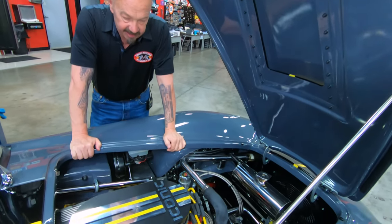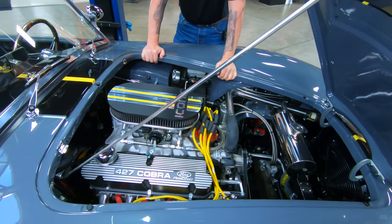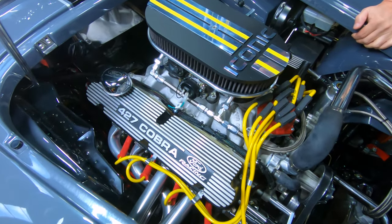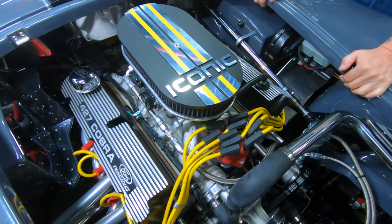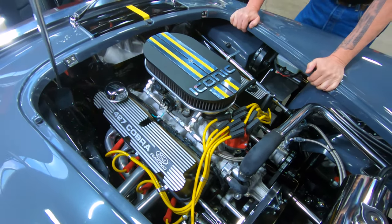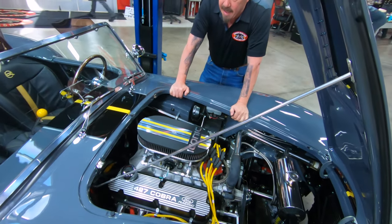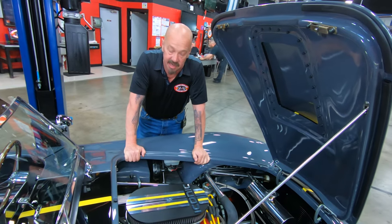All right, we're under the hood of this baby now, and I tell you, she's looking sharp under here with all this aluminum, those tall valve covers with '427 Cobra' on them. Now, this 427 is a small block. They start out with a 351 Windsor base motor, then they put the stroker kit in it, which makes it 427 cubic inches. Back in the day, if Mr. Shelby could have used this motor, this would have been a motor he would have been using.